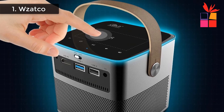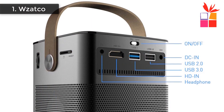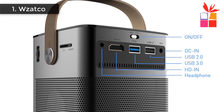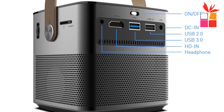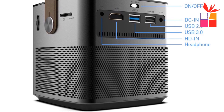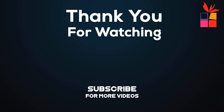It has a built-in 12,000 mAh battery which lasts for about 1.5 hours, convenient for outdoor use. It supports Miracast, AirPlay wireless, and can directly play PPT, Word, and Excel files. Thanks for watching this video — I hope you found it helpful. Please remember to leave a like and subscribe to our channel to see more videos like this in the future. If you have any questions, you can leave a comment down below.